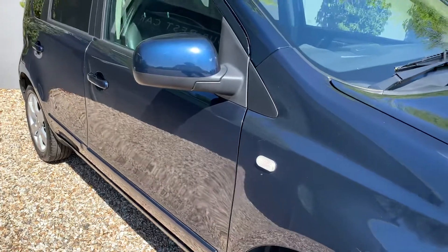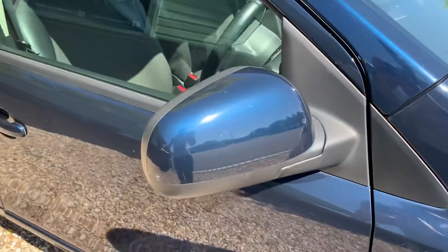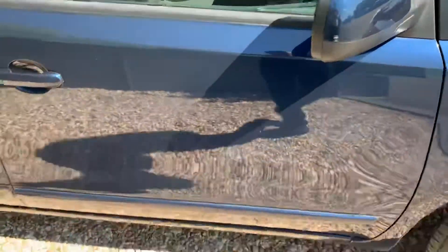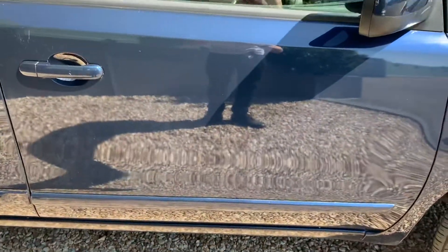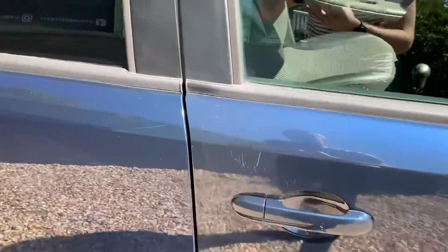That's why we've taken the decision to sell it ourselves, even though it's not something we would normally have on our forecourt. It is a very good example of a good car.